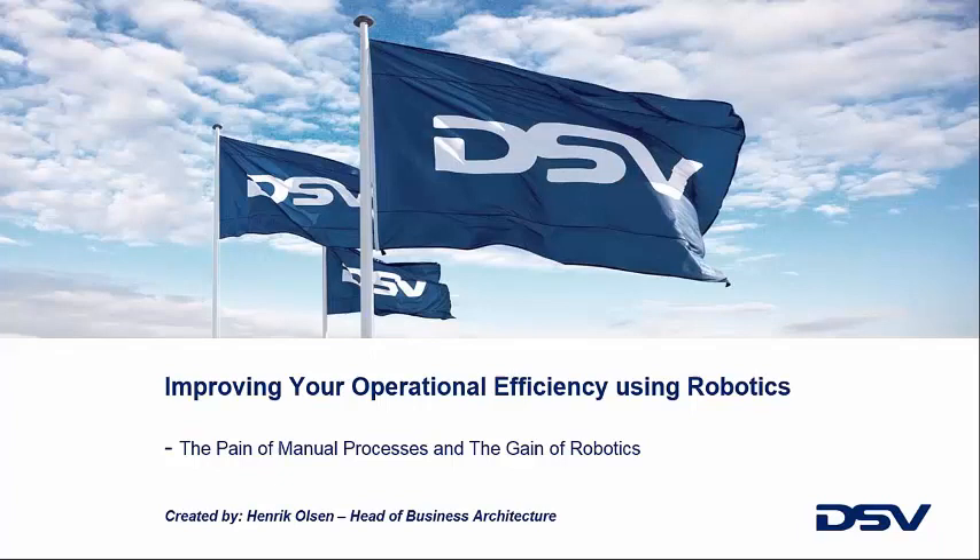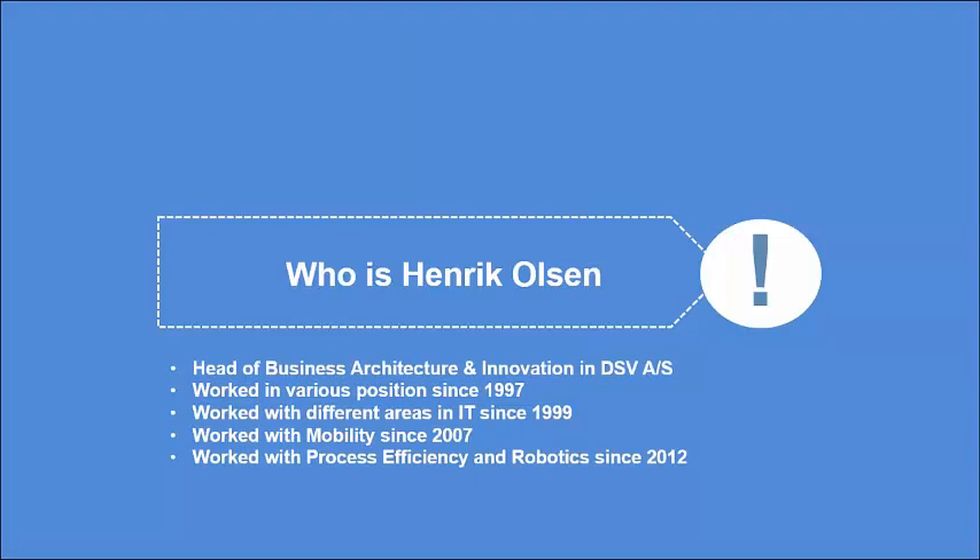Thank you, Bill. I'm going to talk about what I call the pain of manual processes and then the gain of robotics. I'm responsible for business architecture, and that's also the part where I basically introduced robotics into DSV a couple of years ago, because we saw we needed to do something — especially with the changes we're seeing toward our customers. Over the next 15 minutes, we'll talk about DSV, see what the pain is, and also a little bit about the gain.